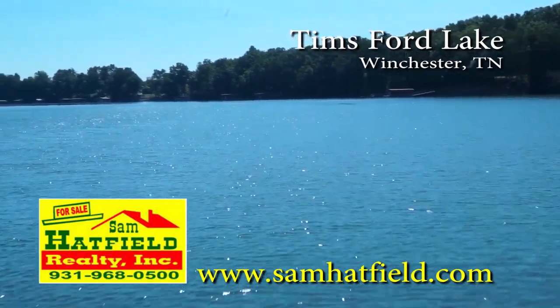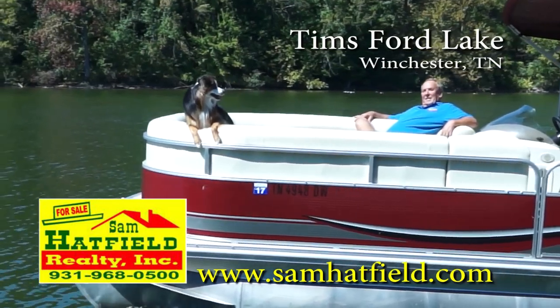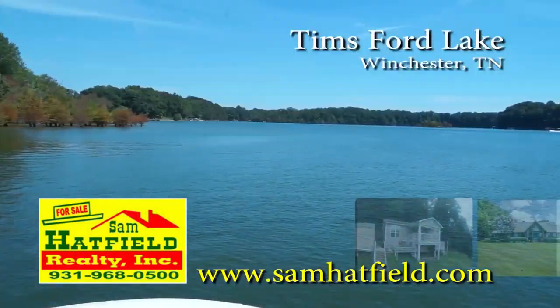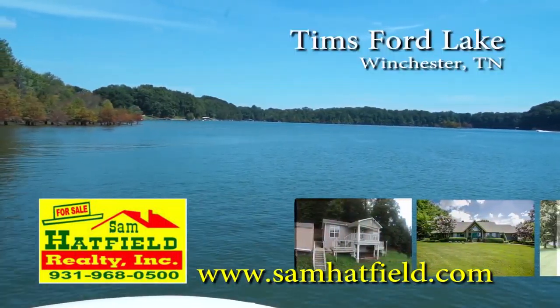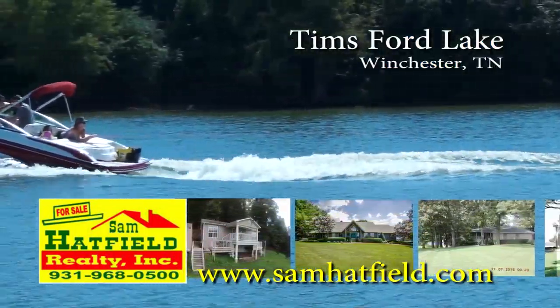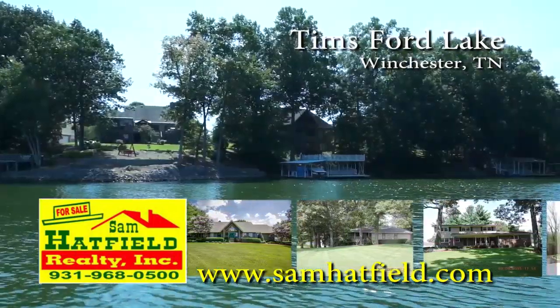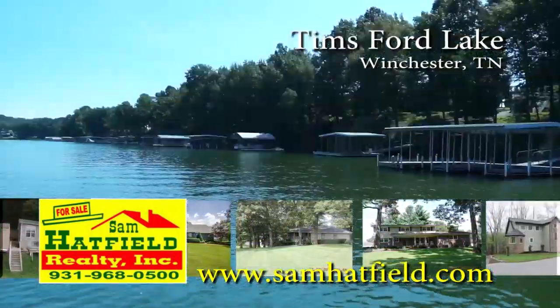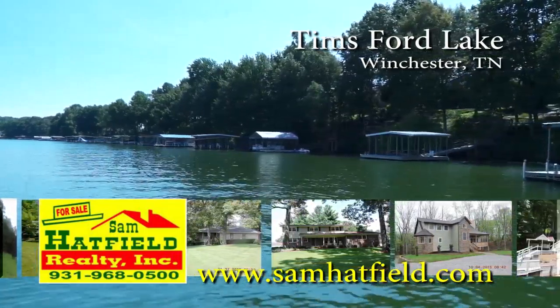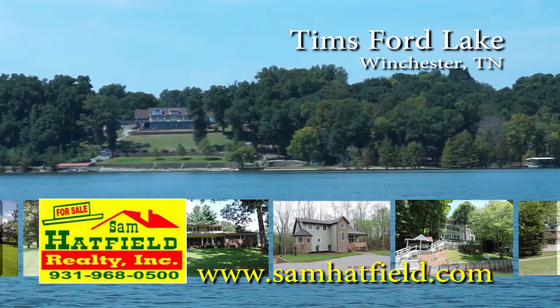Greetings from beautiful Tim Ford Lake in Winchester, Tennessee. I'm Sam Hatfield, and working with me is my loyal companion Dakota. Over the past 10 years, we've grown to be a premier icon on Tim Ford Lake. In addition to real estate sales, we offer lakefront vacation rental homes, all fully furnished and ready to enjoy. For lake property owners, we offer weekly property management. Whatever your needs are, it's our business. Hope to see you on the lake.